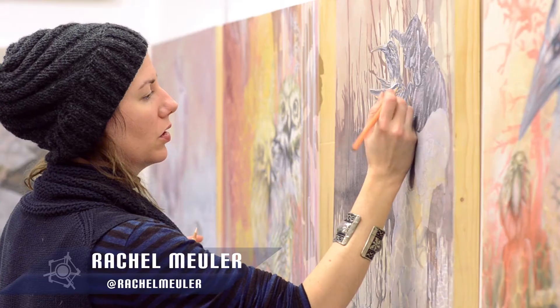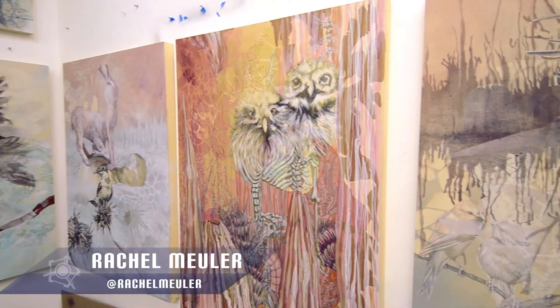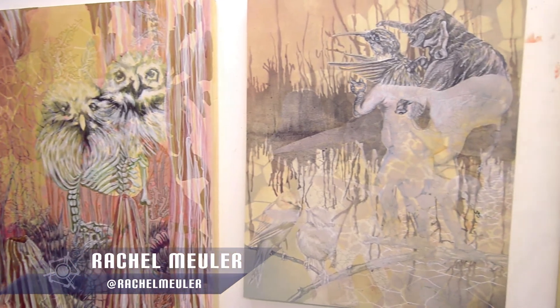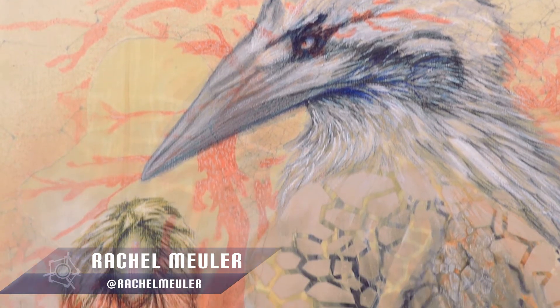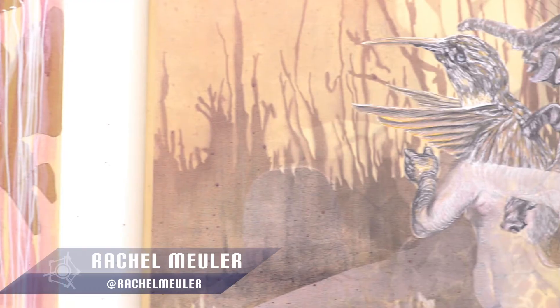I'm Rachel Moeller. I'm an artist. Right now I'm making two-dimensional mixed-media pieces. I make these characters, these creatures that are hybrids of human and animal elements. The human components mostly come from medical photos from the Victorian era.